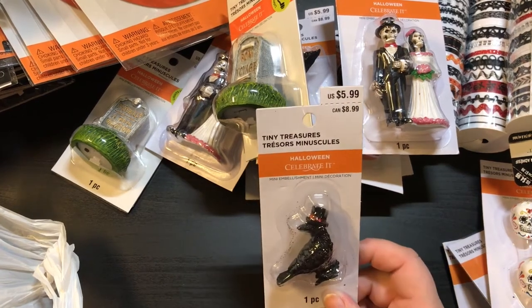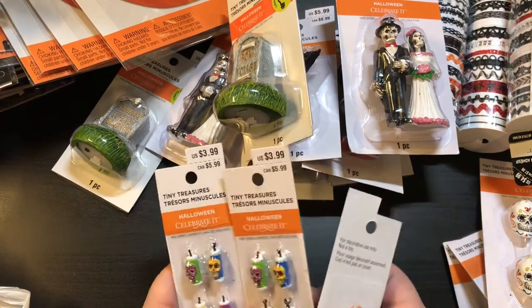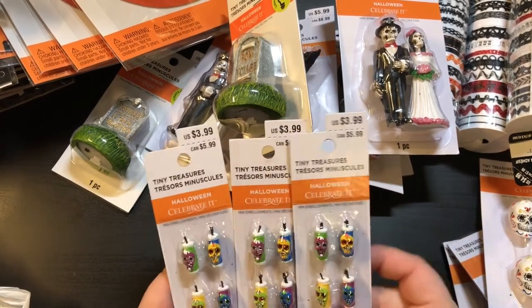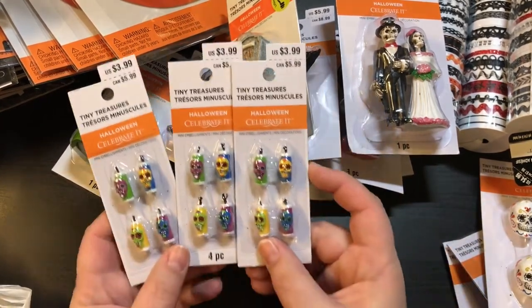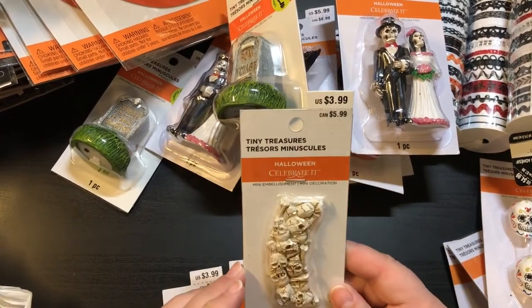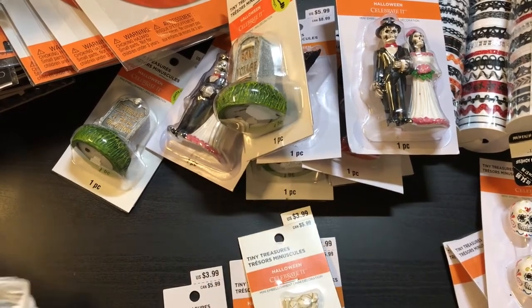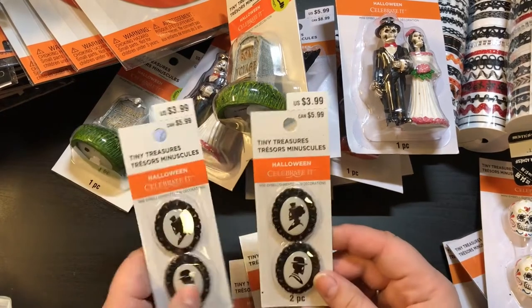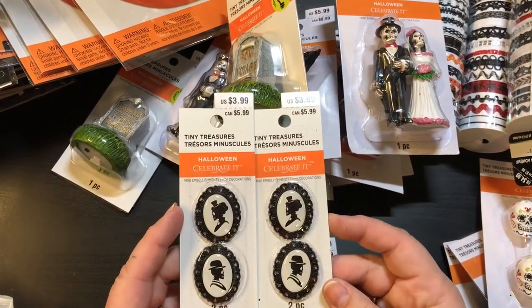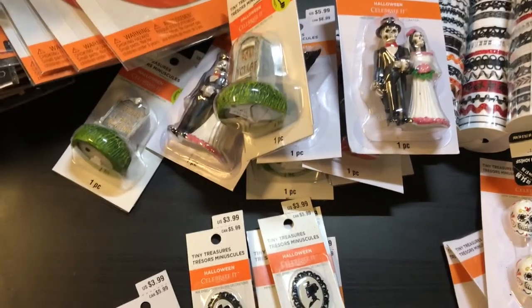We have what looks like a raven, $5.99. And then we have some little ones — there's three of these and they're like little drinks, $3.99 a piece. There's one of these that looks like a walkway, $3.99. And there's two of these — these are really cool — $3.99. So that was my four dollar Michaels grab bag!